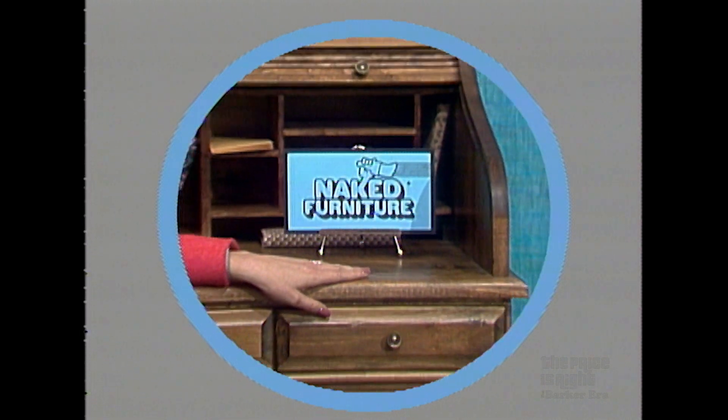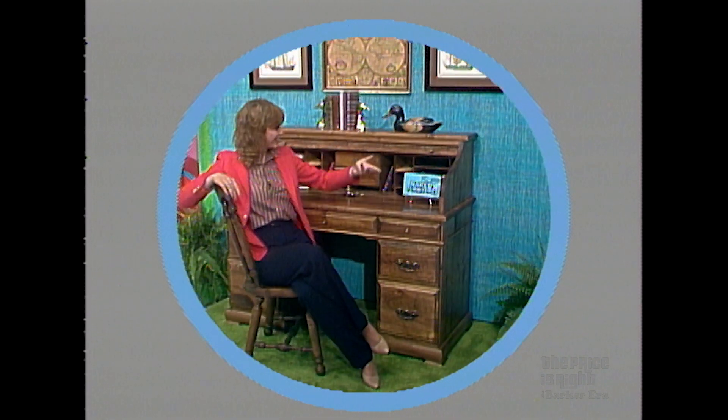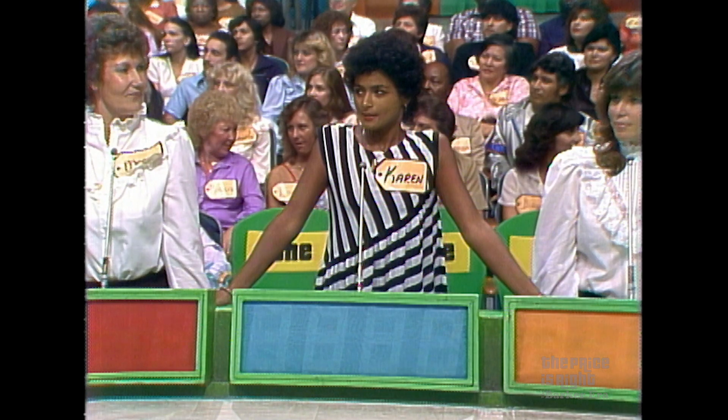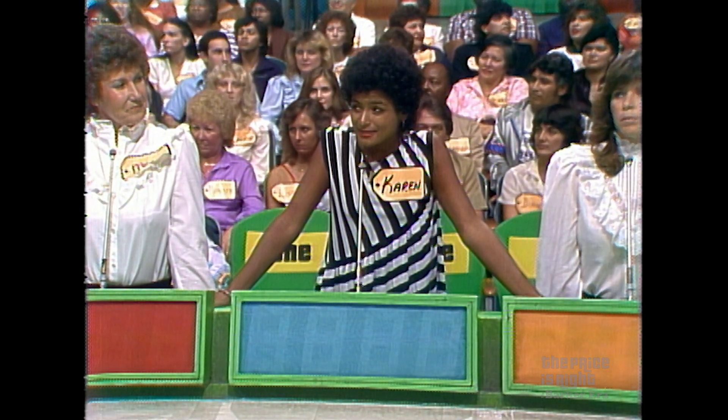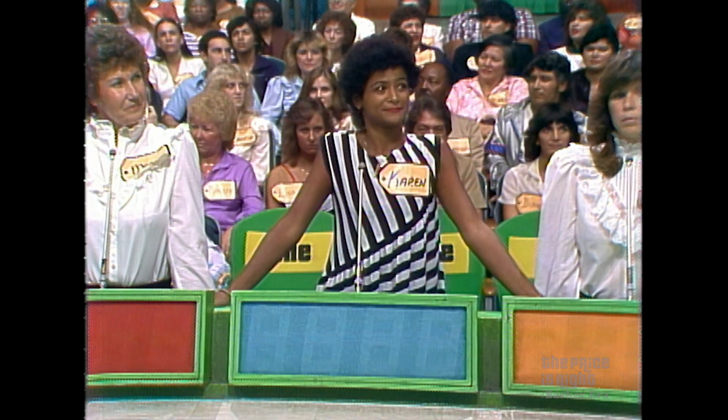A roll top desk and chair from Naked Furniture — a desk of beautifully crafted fine wood. It comes complete with a New England style solid wood chair, fine craftsmanship from Naked Furniture Incorporated. Karen, what do you bid on that? $720.